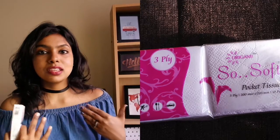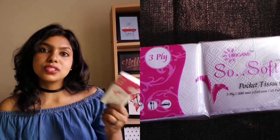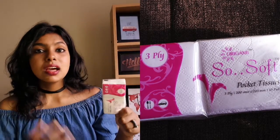The next favorite is from the brand Origami — their soft tissue. My skin is oily-to-combination, so no matter how much L'Oreal Magic Compact I use, my skin starts secreting a lot of oil and sebum throughout the day. If I don't wipe it off, it causes more pimples. So I use these tissues during the day.